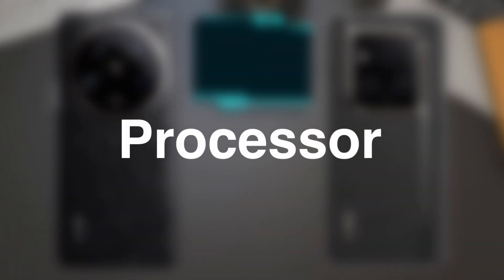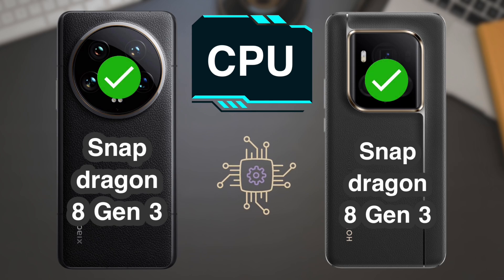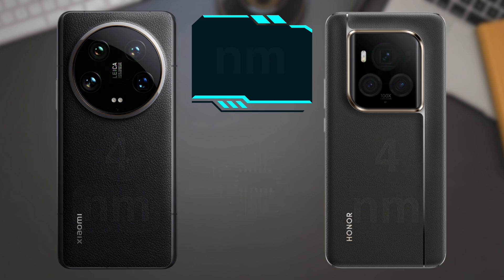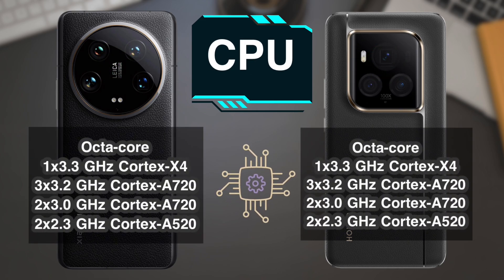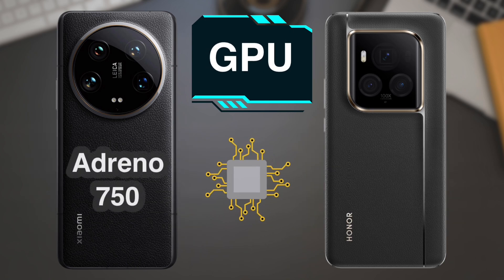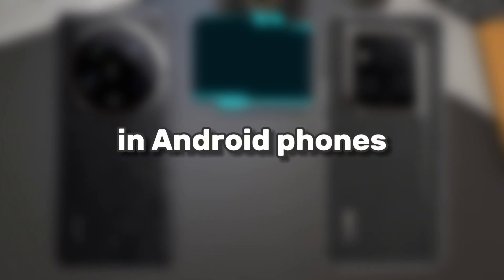Processor: the processor is similar between the two phones, and it is the most powerful processor in Android phones.